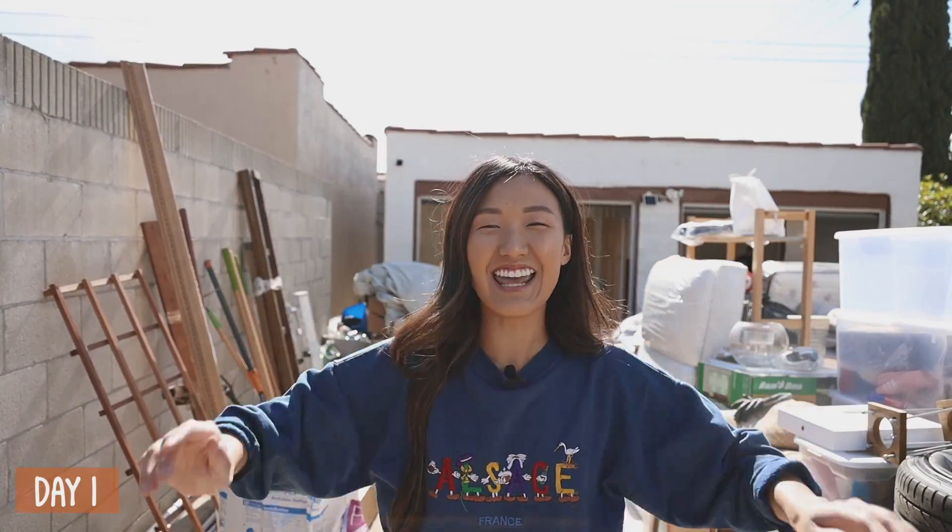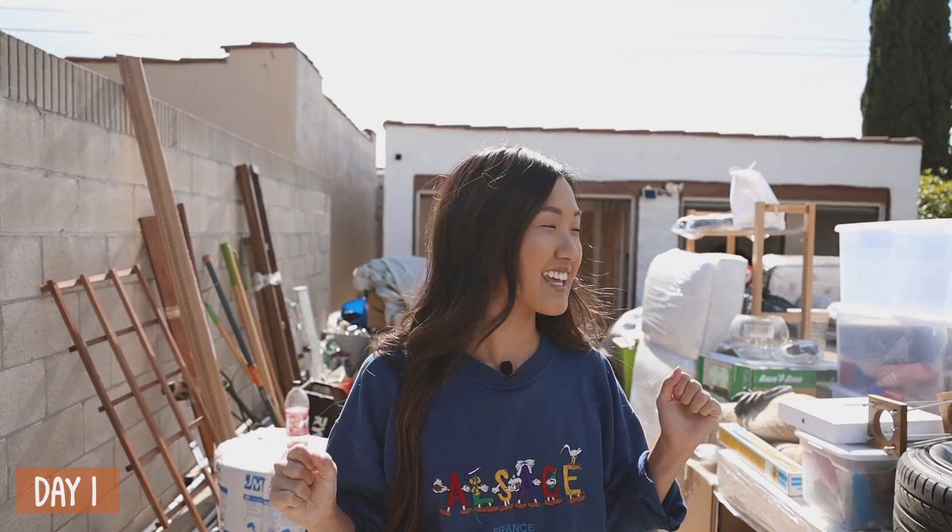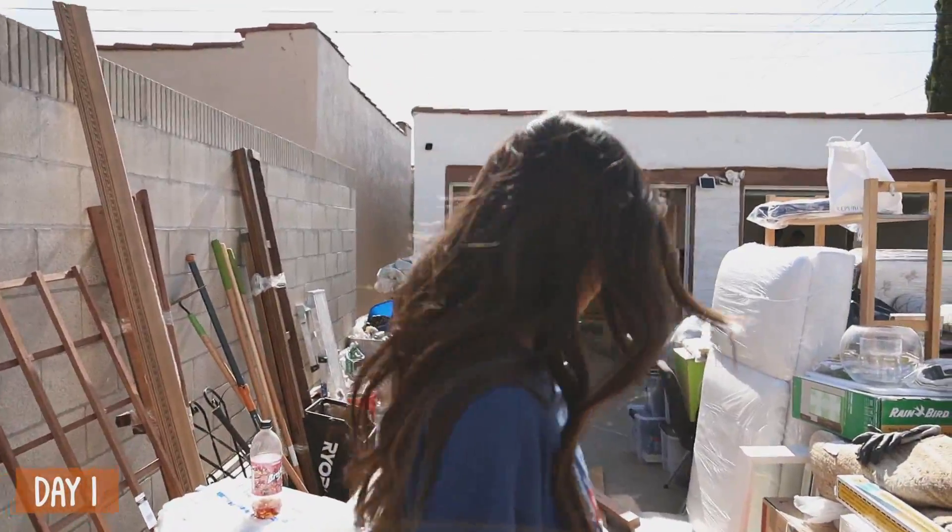Good morning guys! Today is demo day. We are taking things down in the garage and they're also putting up the frame. Let me show you guys what's happening so far.